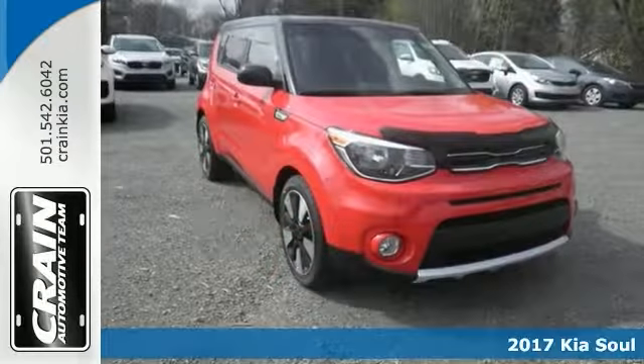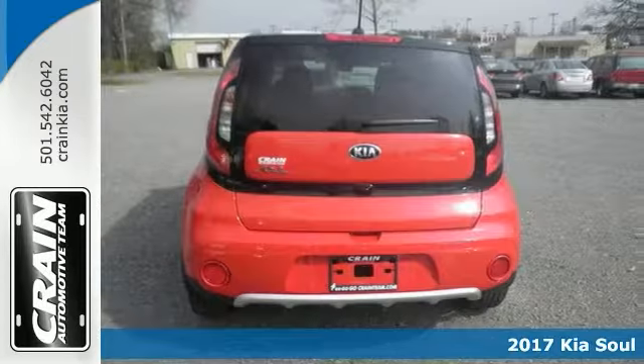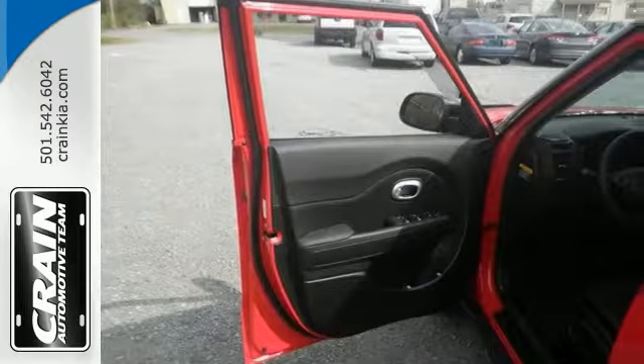You will be in awe when you see this 2017 Kia Soul with the designer's package. Its many features include a 2.0-liter 4-cylinder GDI turbo engine, automatic transmission, and passenger airbag deactivation.